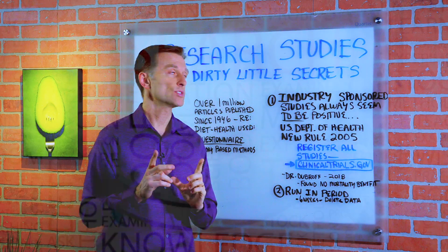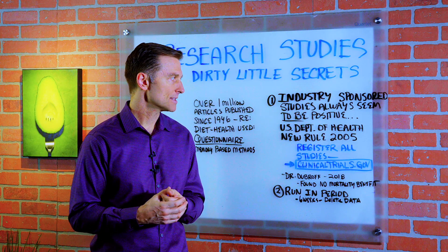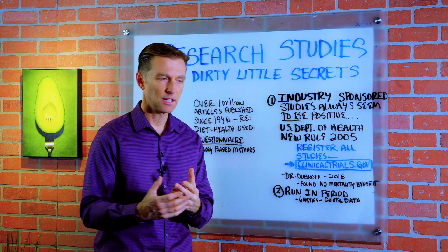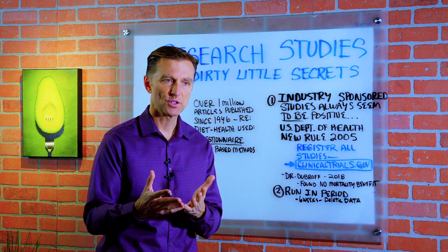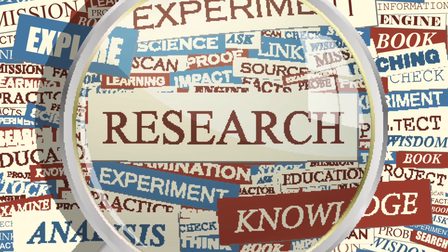Hey guys, today we're going to talk about research studies and their dirty little secrets. When people want to find the truth of something, they want to find some science — they want to see some scientific study researched and published that will validate the claim that is made about it.